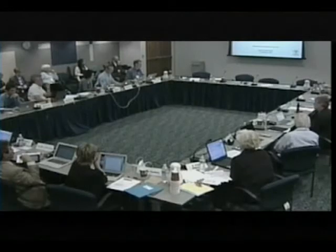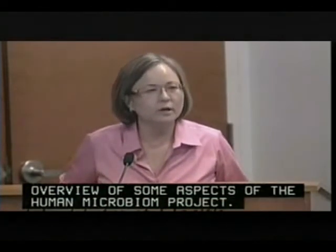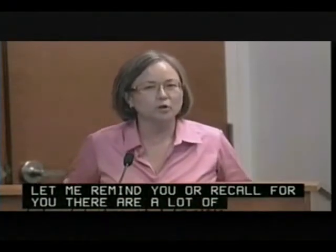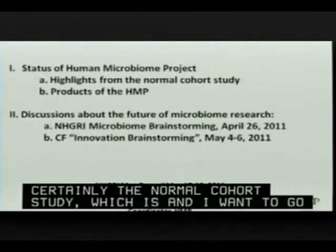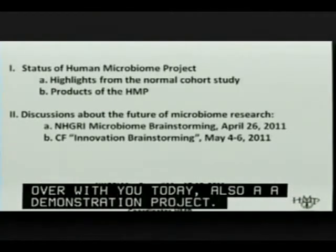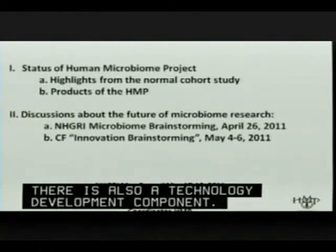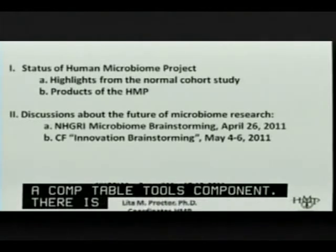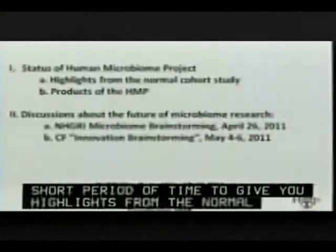Good morning. I'm Lita Proctor with NHGRI. I have about 15 minutes, so I'm going to give you a very broad brush overview of some aspects of the Human Microbiome Project. Let me remind you, there are a lot of components to the Human Microbiome Project: the normal cohort study, the demonstration projects, the data analysis coordination center, a technology development component, a computational tools component, an LC component, and other elements. But this morning I want to focus on highlights from the normal cohort study and products coming out of the HMP.